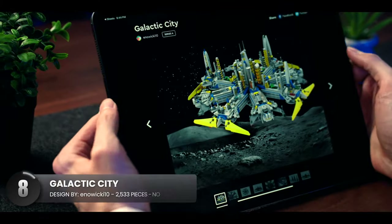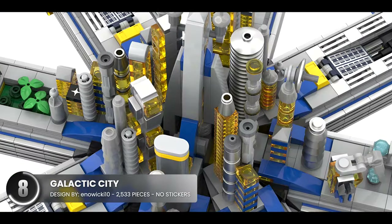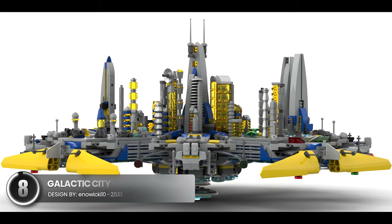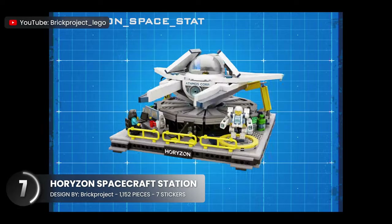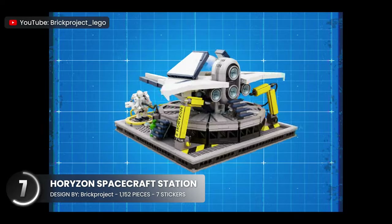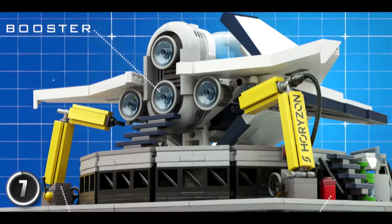Just like this huge yet tiny galactic city — the colors remind me of retro LEGO space sets, which is a very good thing. From the brilliant mind that made that sushi restaurant in the beginning, they somehow had enough creative energy to make this well-crafted space station. I love the glass bubble dome along with the futuristic landing pad.